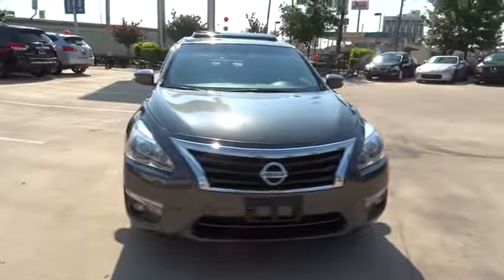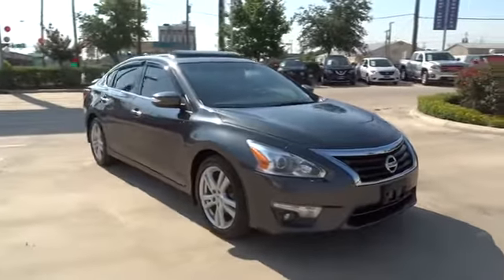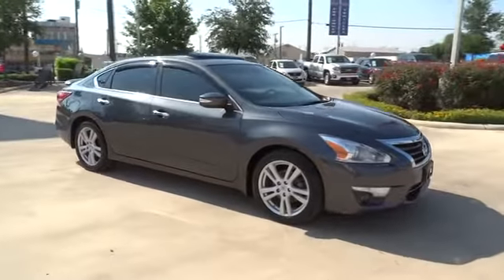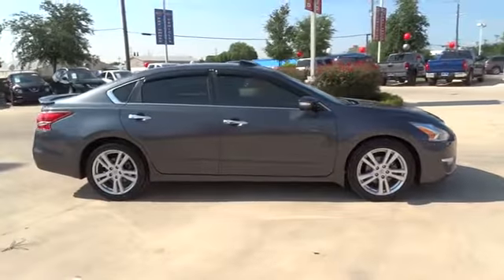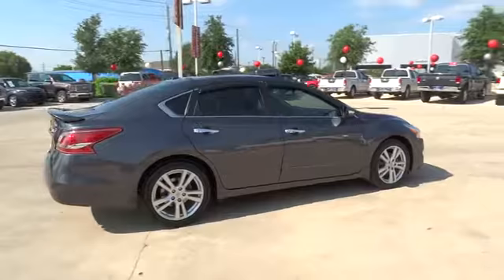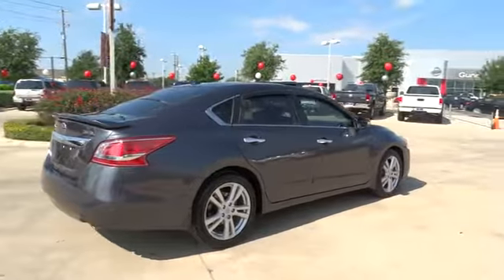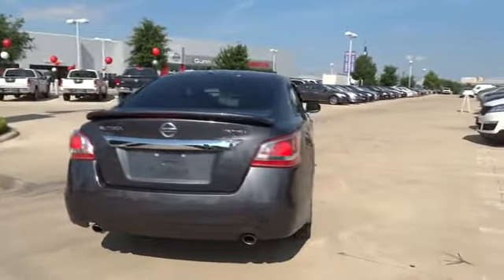The 2013 Nissan Altima offers advanced features to make life easier, and most of the features come standard. Combine that with the powerful engine, six standard airbags, and over 5,000 quality and performance tests, and you'll see the Nissan Altima is made to drive and built to last. This vehicle has less than 40,000 miles.